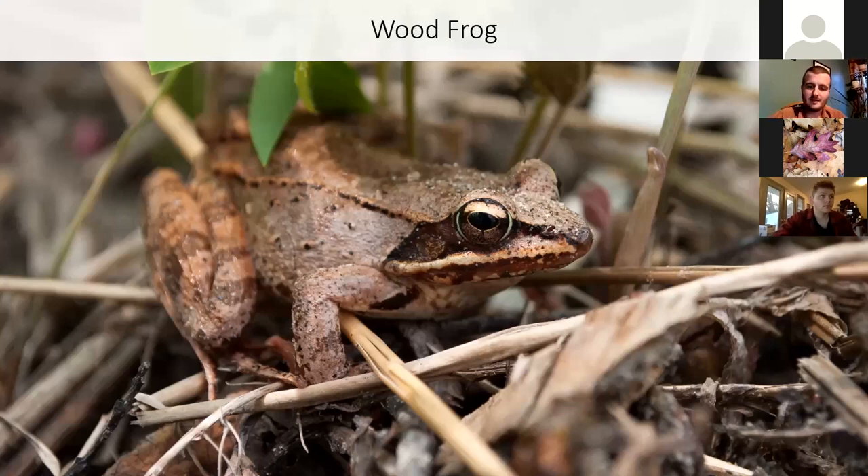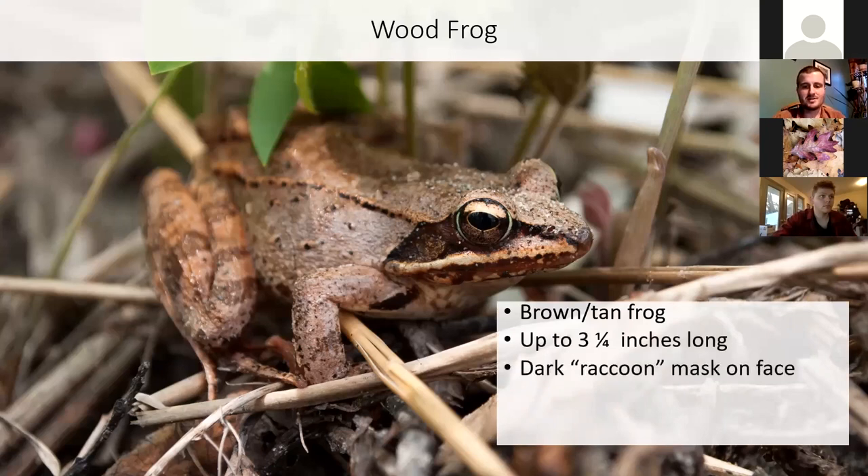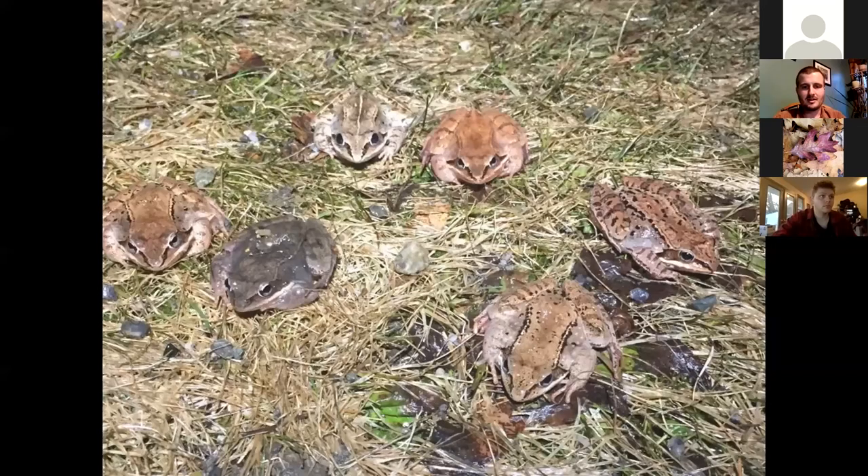The wood frog is one of the classic, stereotypical vernal pool species. It's a brown or tan frog, getting about three inches in length. They have that dark raccoon mask on the face, a light upper lip, and two ridges or dorsolateral ridges down the back. Their coloration, even though they're pretty much brown, can vary quite a bit — this photo shows the variety of different shades and colorations they can come in. Sometimes they'll have a light line right down the center of the back.